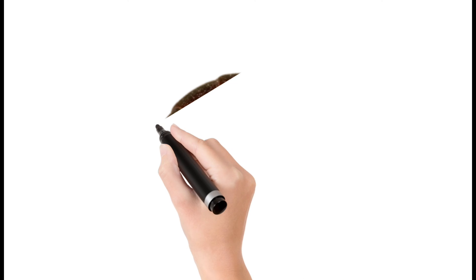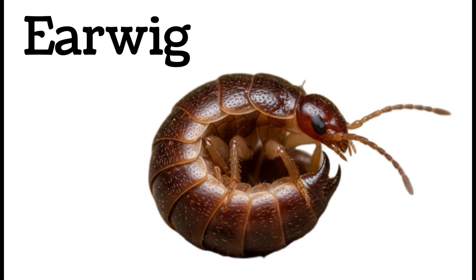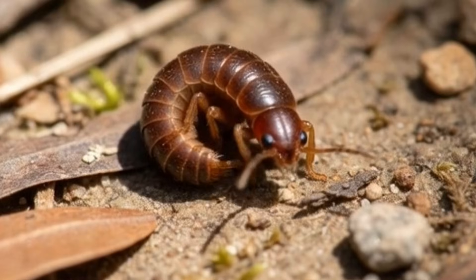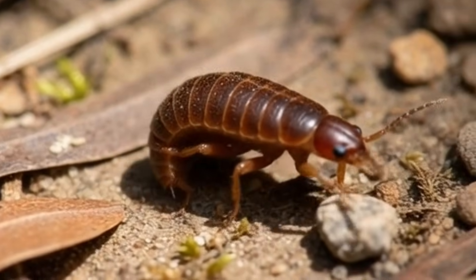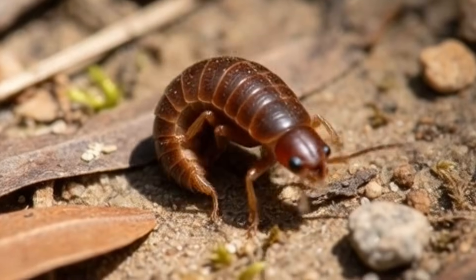Next, earwig — a small brown insect with pincers. Earwigs hide under rocks and leaves. They are mostly harmless. Earwigs can fly but rarely do. Active mostly at night.